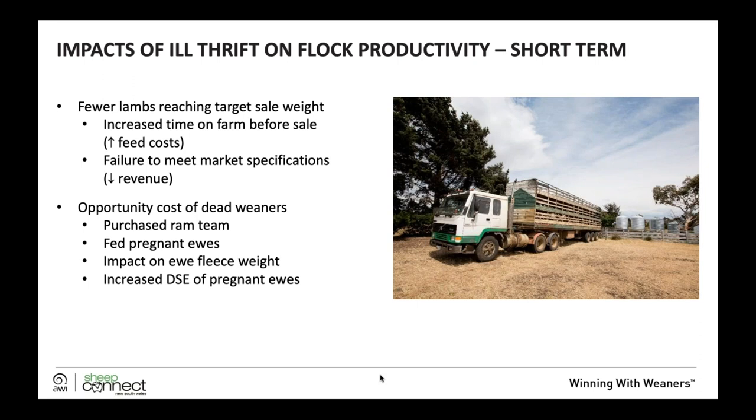We've also got the opportunity cost of animals that don't make it. We've purchased a ram team and invested in genetics, so the cost per unit of progeny will go up because we have less progeny. We've fed those pregnant ewes, and there's a negative impact on ewe fleece weight from carrying a fetus through to birth and lactation. There's also the increased DSE rating of pregnant ewes and their higher feed requirements.